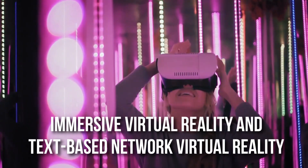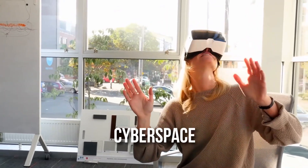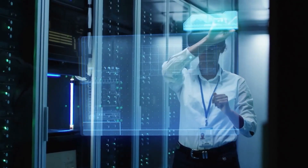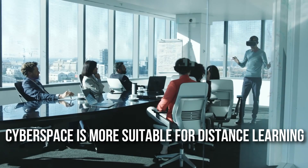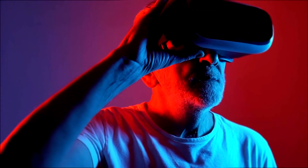There are two types of VR: immersive virtual reality and text-based network virtual reality, also called cyberspace. When you move your head, immersive VR will change your field of vision. Although both types of VR are suitable for training, cyberspace is more suitable for distance learning. In some cases, the two types are even complementary. This page focuses on immersive VR.